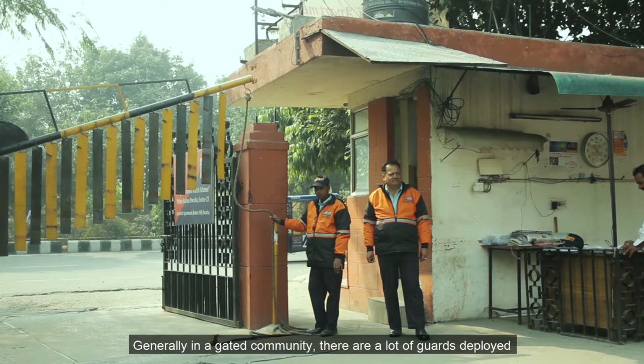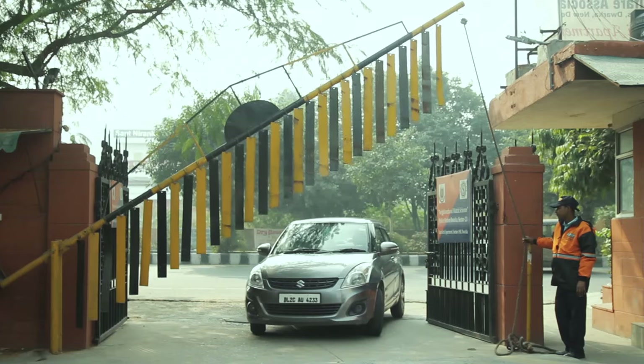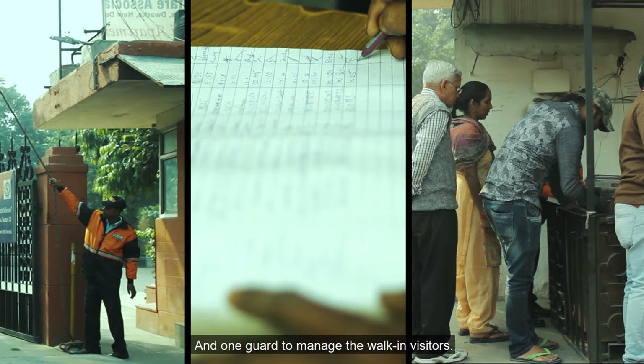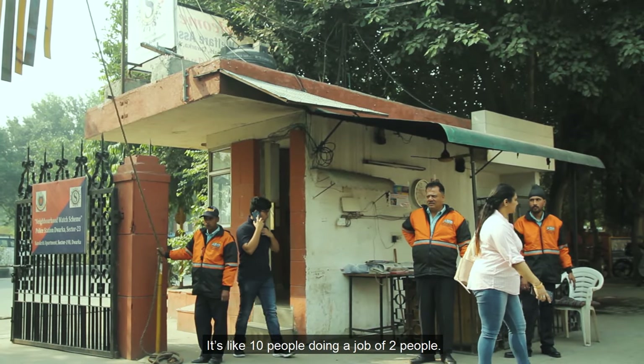Generally, in a gated community, there are a lot of guards deployed at the entry and exit gate to manage operations. One guard is there to open and close the gate, one guard with a copy and pen to write down the vehicle details, and one guard to manage the walk-in visitors. It's like 10 people doing a job of two people.